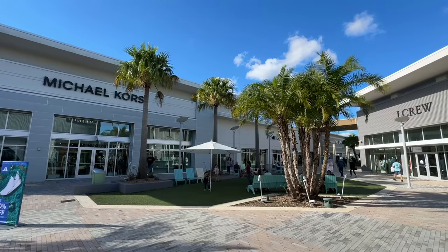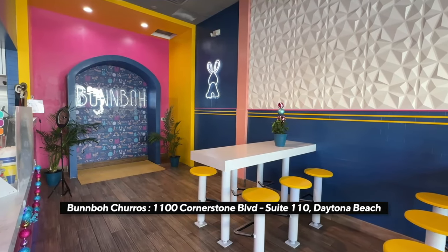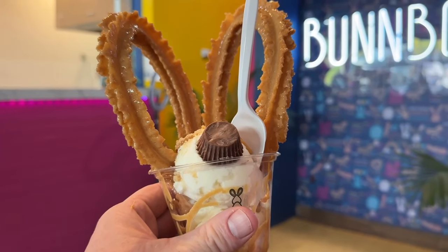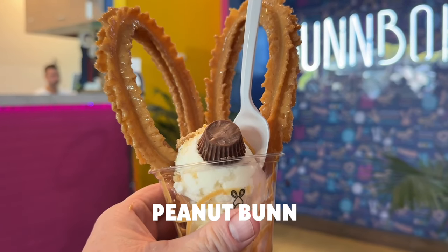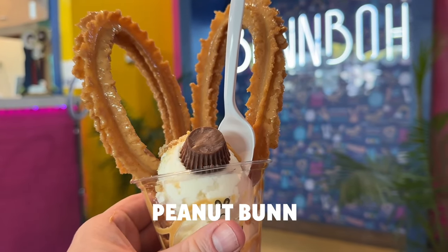And one more just to throw in — my wife and I recently tried this new churro shop at the Tanger Outlets. This peanut butter concoction was, let me tell you, it was so good. Just thought I would share that with you as a bonus.